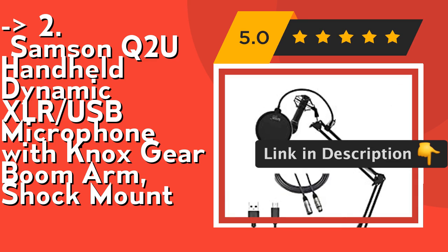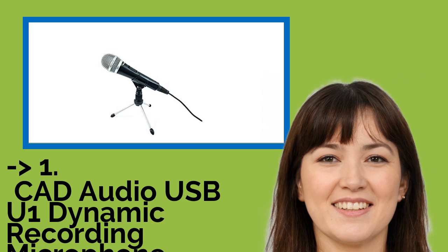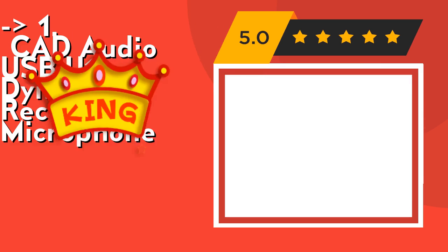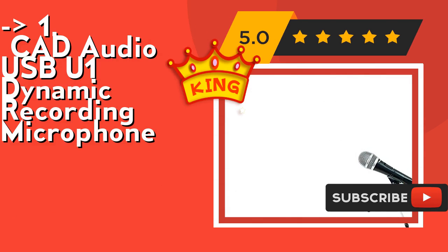Now here is our best of the best, the king product: CAD Audio USB-U1 Dynamic Recording Microphone. Its built-in pop filter minimizes P-popping. Check out the link in the description to buy this product from Amazon.